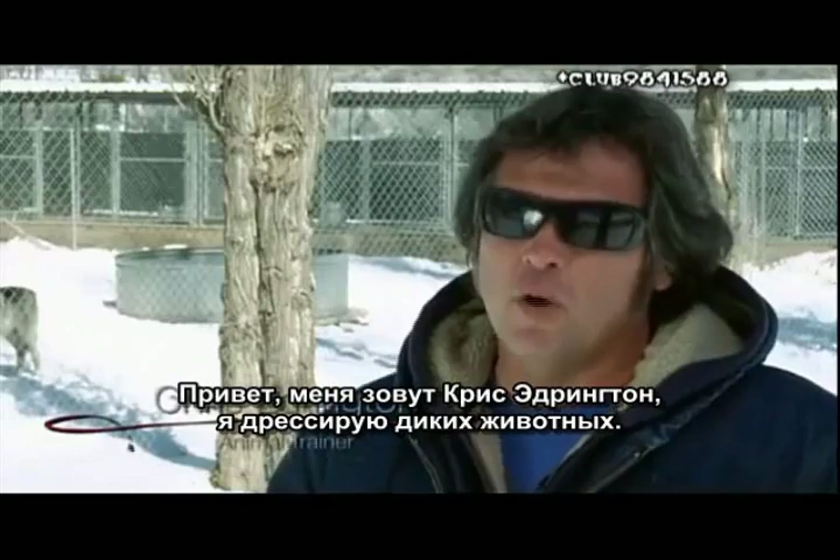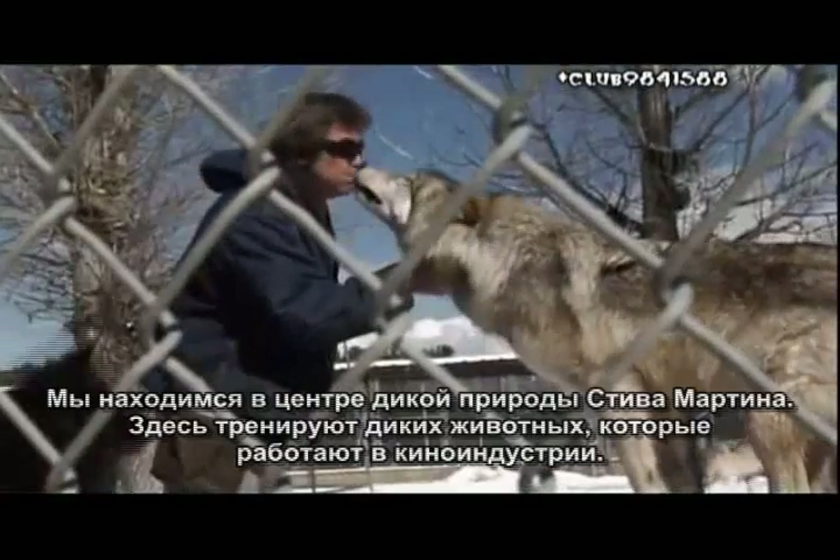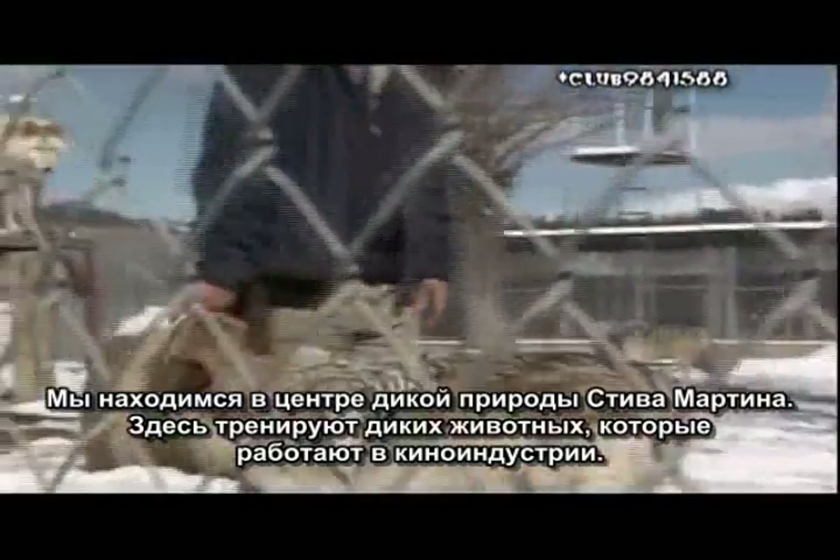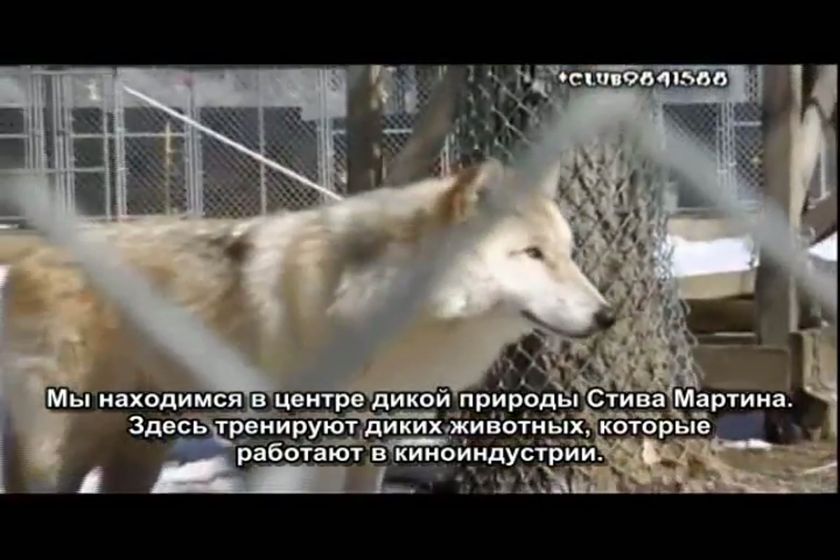Hi, my name is Chris Edrington. I'm a wild animal trainer, and we're at Steve Barton's Working Wildlife. It's a facility with a menagerie of wild animals that work in the film industry.